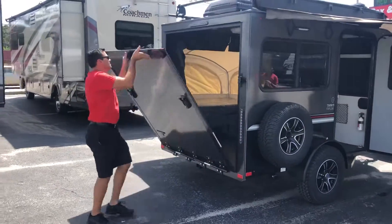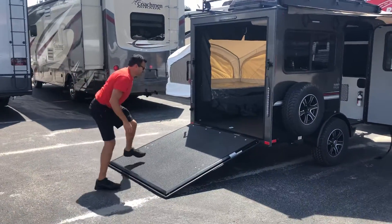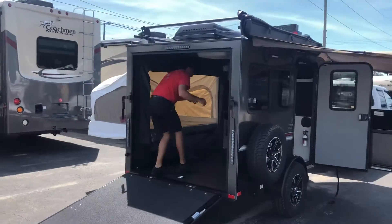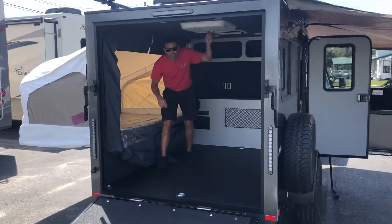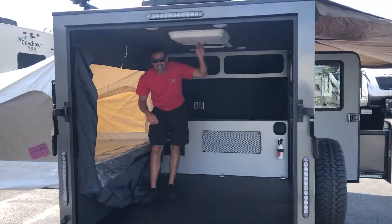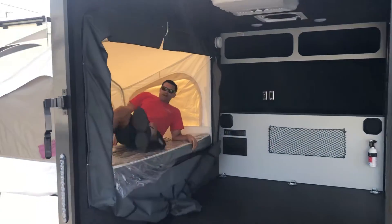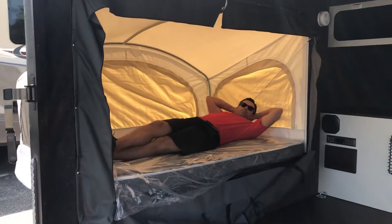Got toys? Don't leave them at home — bring them on in. Come check this thing out. Plenty of room. It has air conditioning in it. This thing will freeze you down like an icebox. And then you also have plenty of room for a nice, comfortable bed.